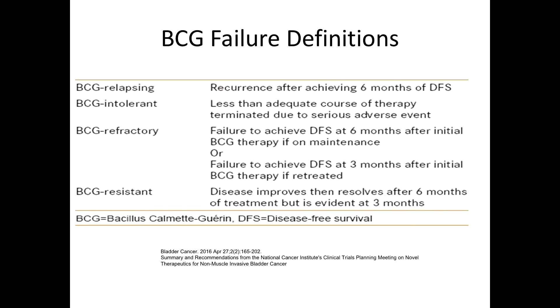Dr. Cookson has gone through the definitions of BCG failures. BCG relapsing is a recurrence after achieving six months of disease-free survival. BCG intolerant is a less than adequate course of BCG. BCG refractory patients are those who don't achieve disease-free survival at six months after initial treatment, or three months after retreatment. BCG resistant are those who failed de novo.